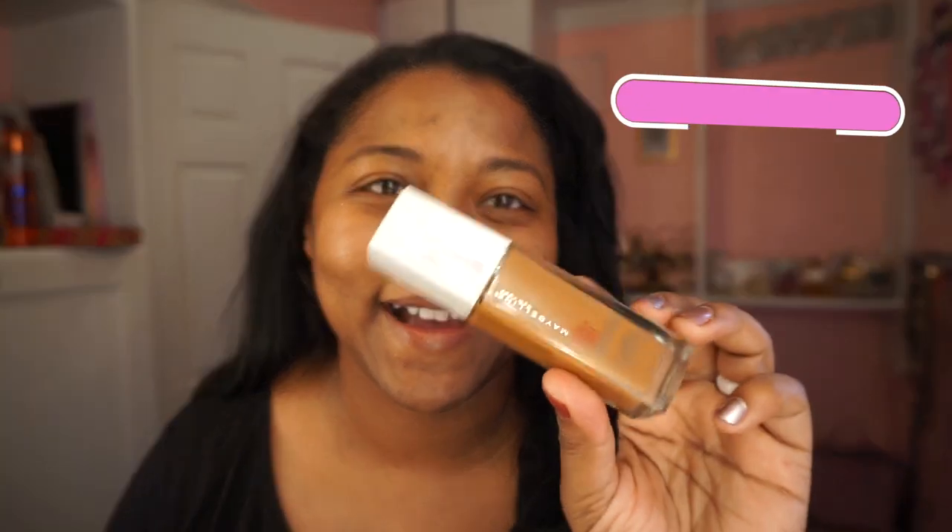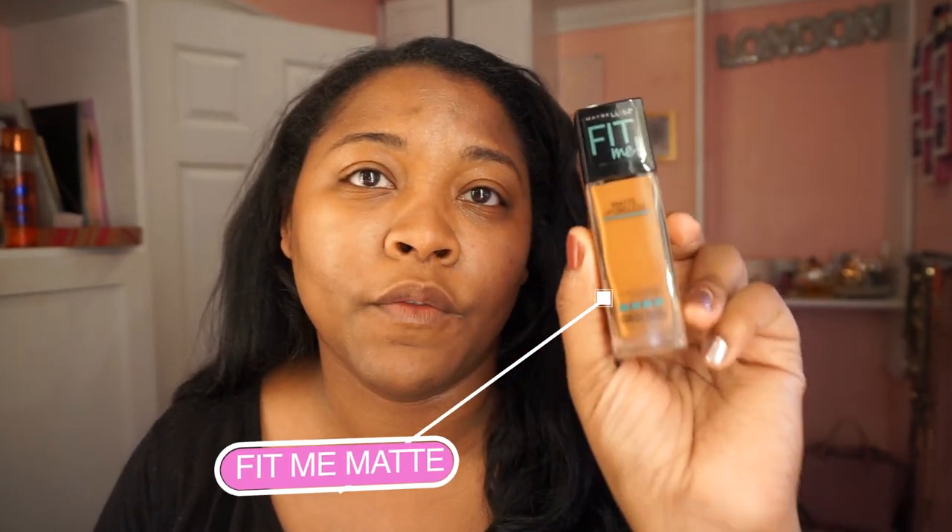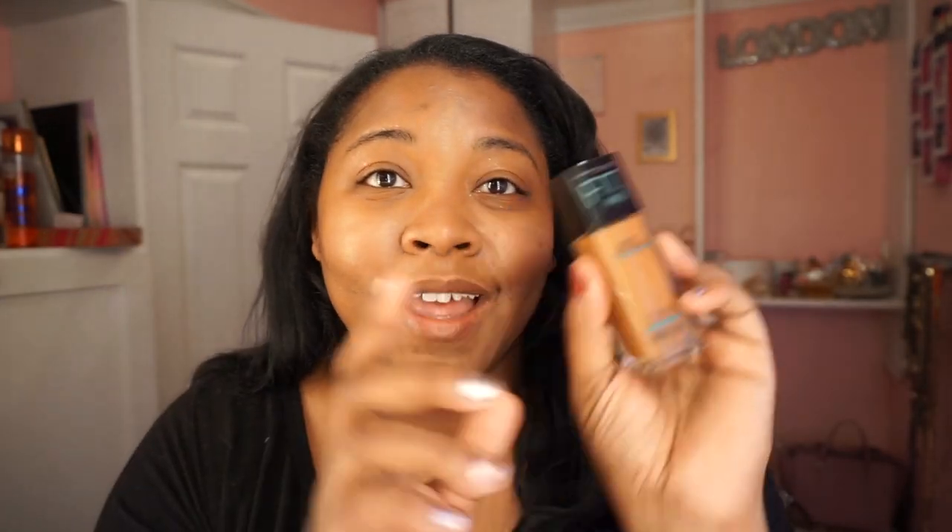Back to what we're doing here today. I'm going to use my foundation — this is the Maybelline Superstay 24-hour foundation. This is a full coverage makeup and this is my favorite foundation. Honestly, this is the best drugstore foundation. You will love this foundation.